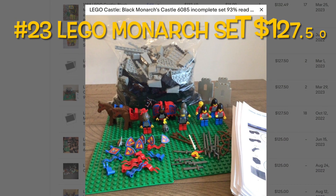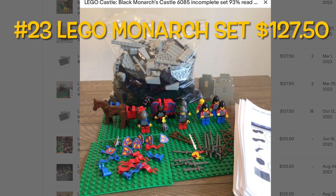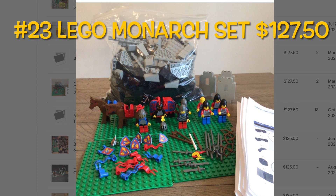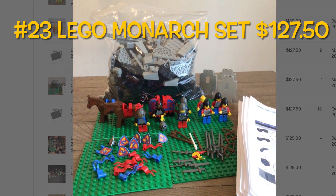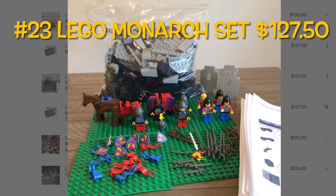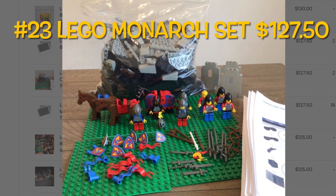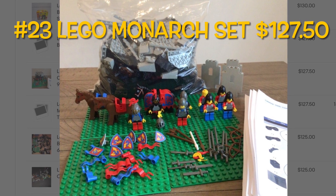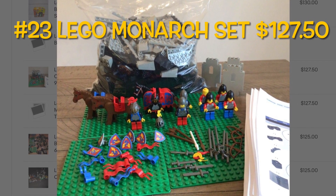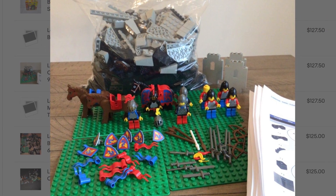The first item — or the 23rd item actually — is a Lego Monarch set. I bought a bunch of Legos for $30 and sold this one set for $127.50, even though it was incomplete. I did print out the parts list, which you see on the right there, and it described exactly what was going on with this set. That sold fairly quickly, and I also sold a couple other items in that lot, so it was a great profit.